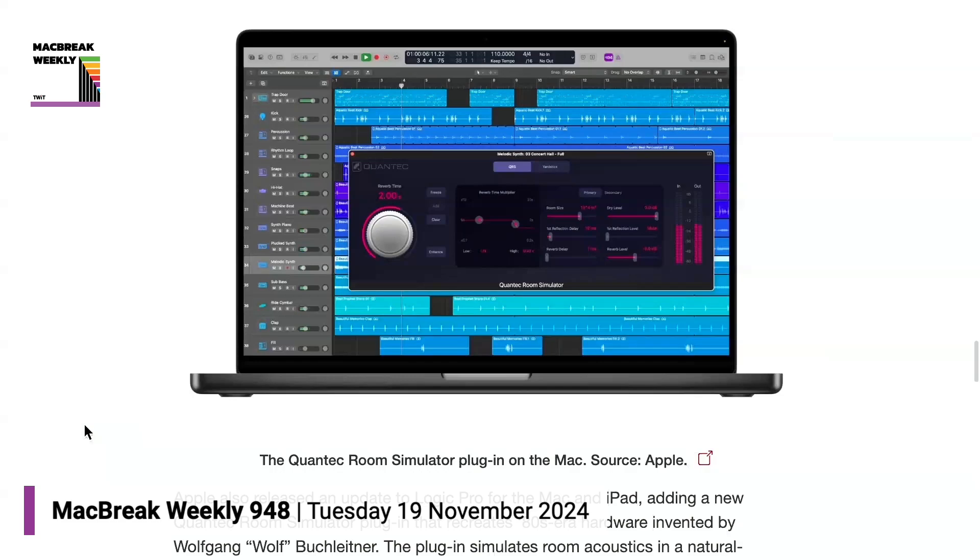When I saw it, I was like, 'Really? That's what we got? That's the best you got — a room simulator?' It was hardware in the eighties that Peter Gabriel used to great effect — it was part of his famous sound. But I use Logic and I haven't had time to really dig into it, so I don't want to say more until I get to play with it.